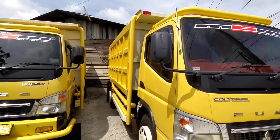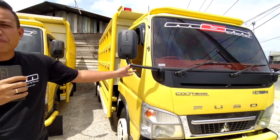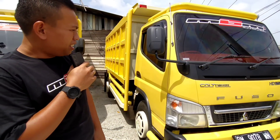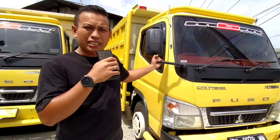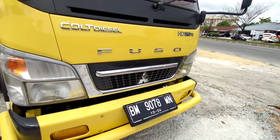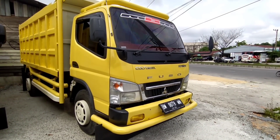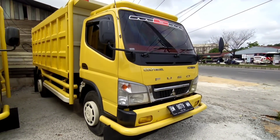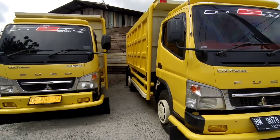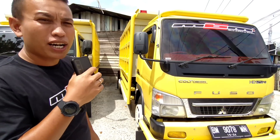Saya tertarik banget nge-review salah satu truk yang diciptakan sama MBM ini, ini keren banget. Ini tahun 2014 ya? Iya, 2014. Bahannya bagus banget, dasarnya semuanya original, masih kaleng semua, dan kita pakai part yang asli semua. Untuk 1 unit ini harganya berapa? Kita buka di harga 2,65.